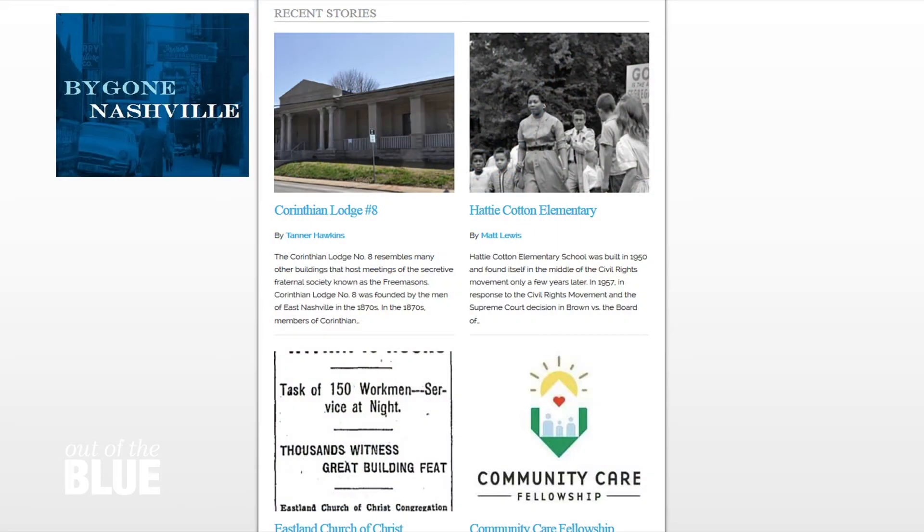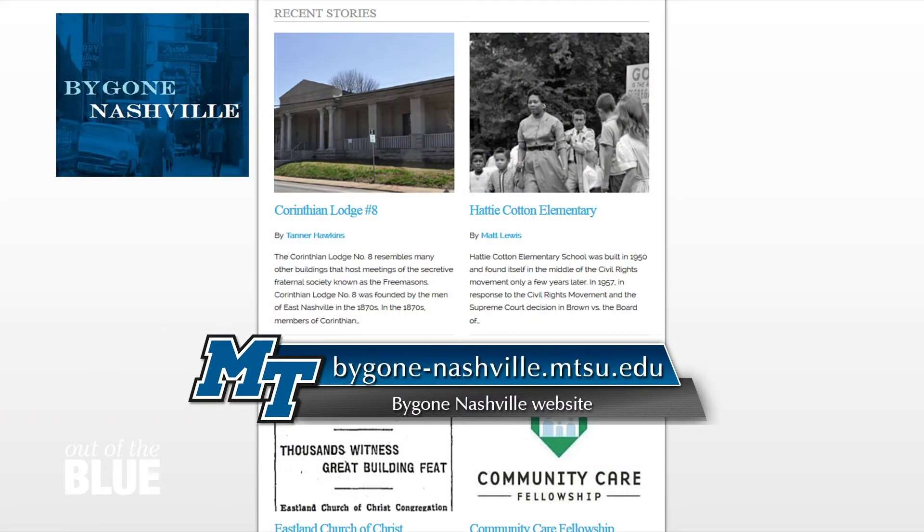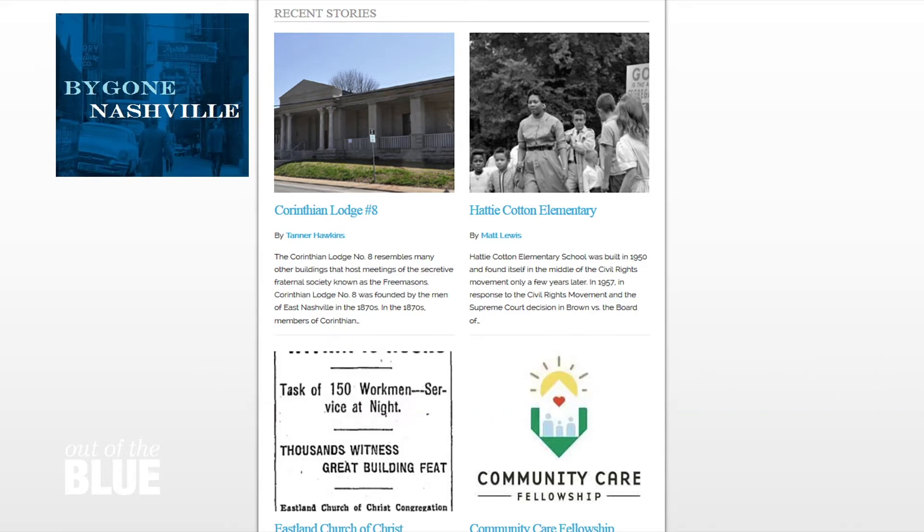As a content geek myself, I love your website. This is a rich, interesting site with a lot of great things to explore. Talk about how it got created, why it got created, and what you're trying to accomplish with it.